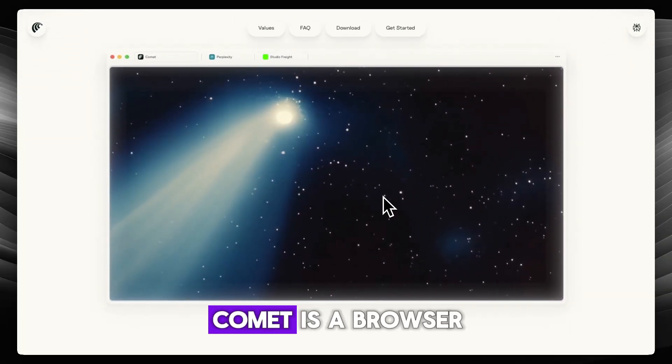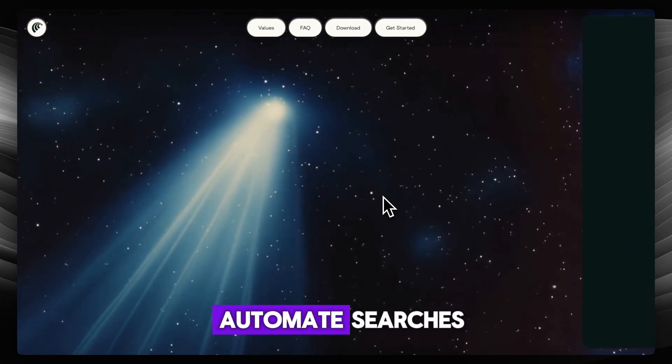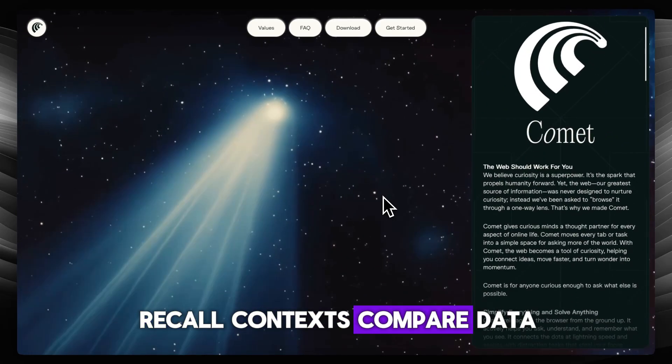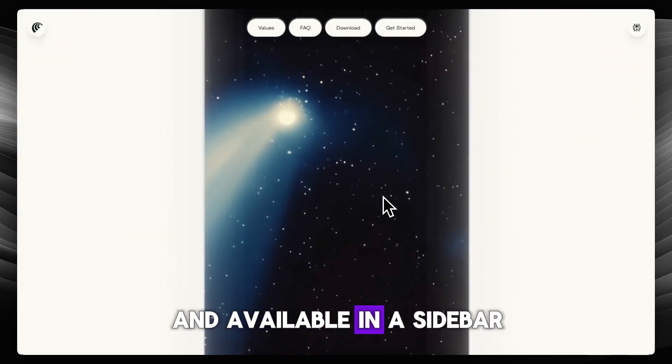So what is it? Comet is a browser built with an embedded AI assistant, Comet Assistant, designed to automate searches, recall contexts, compare data, and even schedule meetings — all with natural language commands and available in a sidebar.